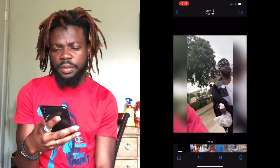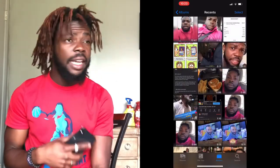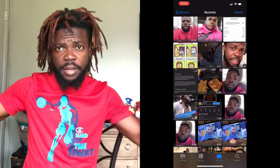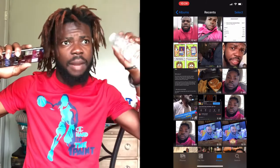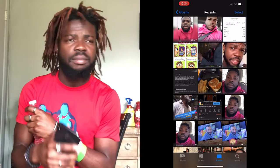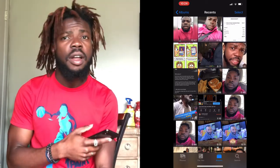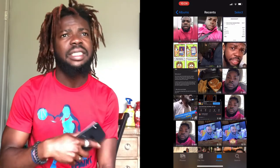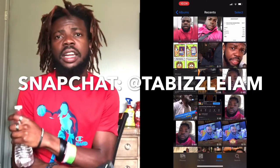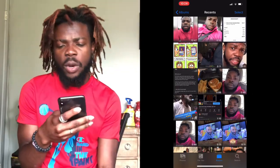We did like a whole intro - 23 minutes of shooting video footage, and all of that is going to break down into an 8-second or 6-second intro. That's how hard we work on recording here. There's a lot of stuff you guys haven't seen on YouTube that I'm gonna start showing on Snapchat - a lot of behind-the-scenes content.